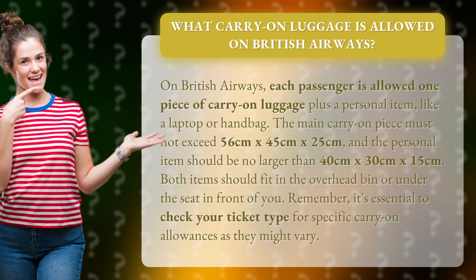Remember, it's essential to check your ticket type for specific carry-on allowances, as they might vary.